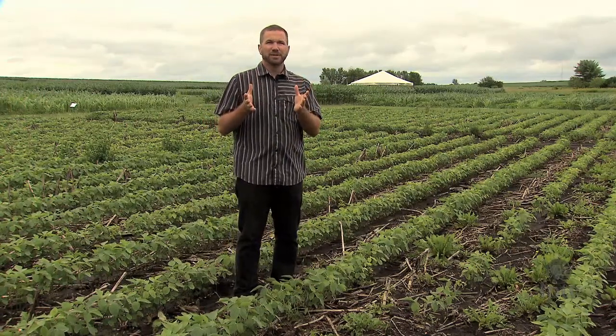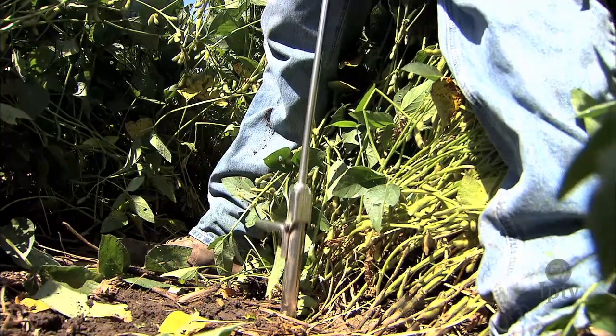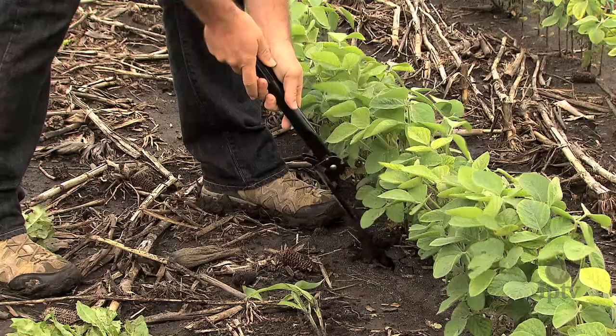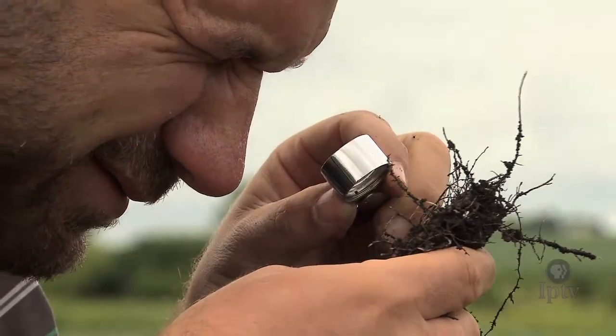Let's talk about using IPM to manage soybean cyst nematode, which is one of the most devastating diseases of soybean in Iowa and across the world. The goal of management is to keep the population of the nematode as low as possible or to keep it out of the field completely. The first step is to scout the field, which involves either taking soil samples and sending them to a lab to look for the nematode, or carefully pulling plants during the season and looking for soybean cyst nematode cysts on the roots.